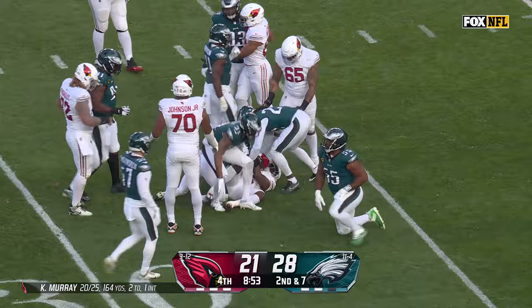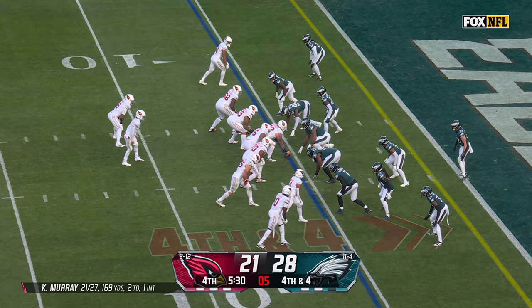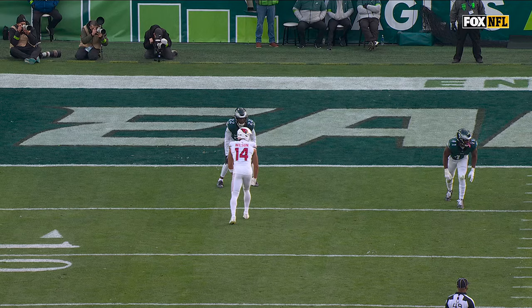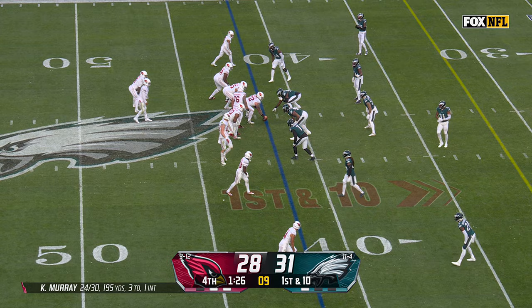Quarterback draw — Kyler Murray has some room. Kyler Murray to the 10. Pressure coming, end zone — Wilson, touchdown! The fourth down gamble pays off. The rookie's in the end zone. And the big mistake today — that is just Keeley Ringo, perhaps awaiting his chance.